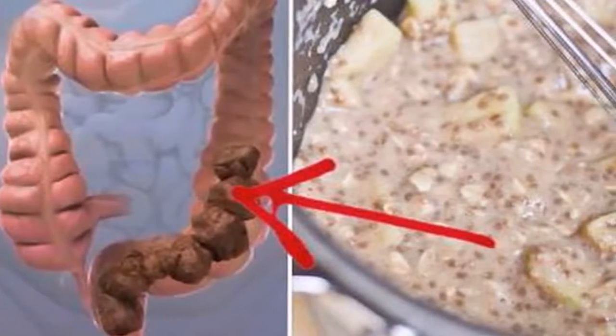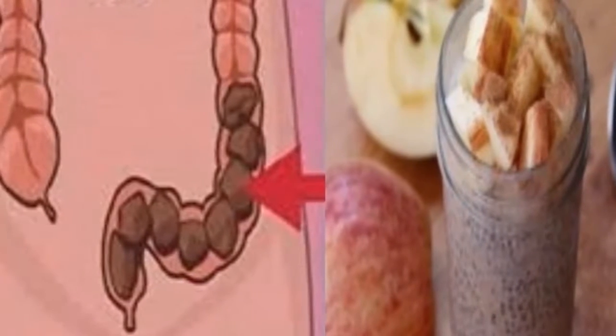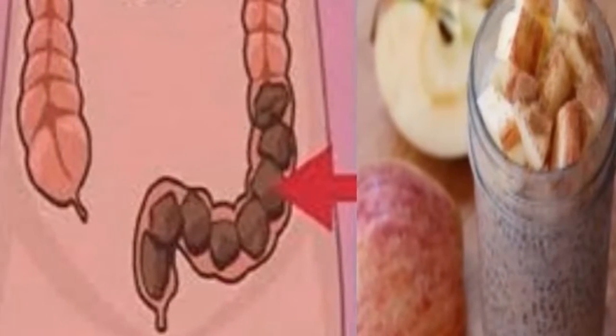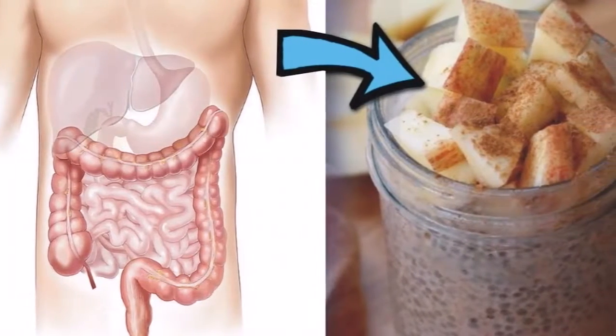What many of us don't know is that we can poorly digest some food, which creates a buildup of mucus in our colon. Colonic mucus, if accumulated, can cause numerous problems like energy loss, weight gain, and even headaches.